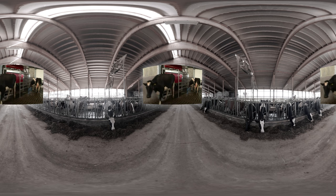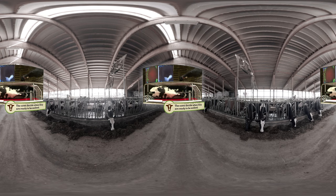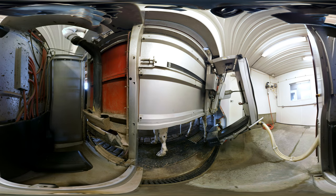So what if instead of focusing on when and how often to milk, the farmers let the cows decide? Automatic milking systems, like Ginger here, do just that.